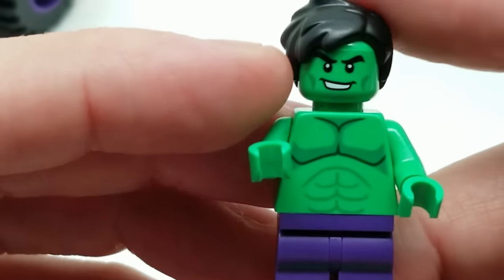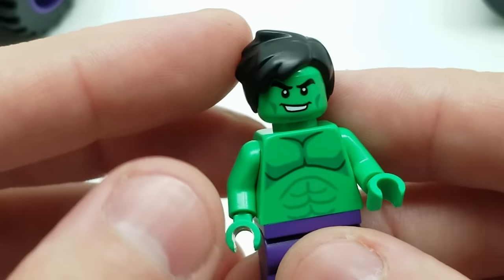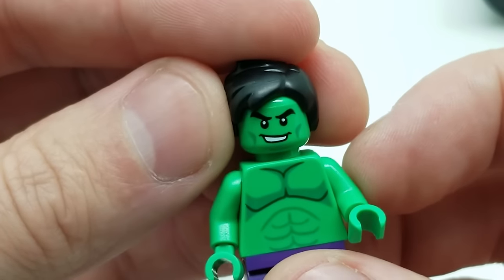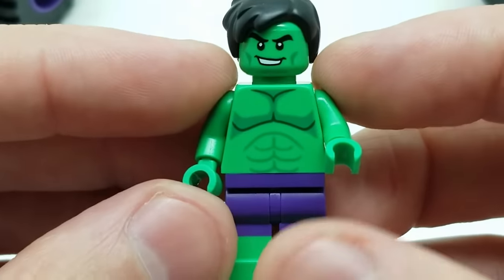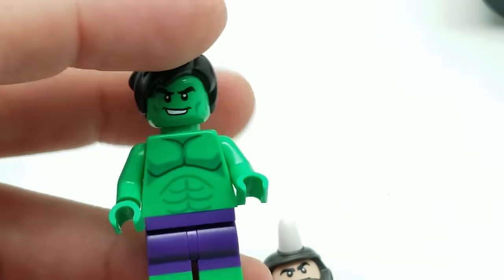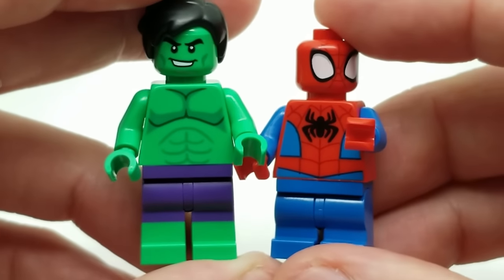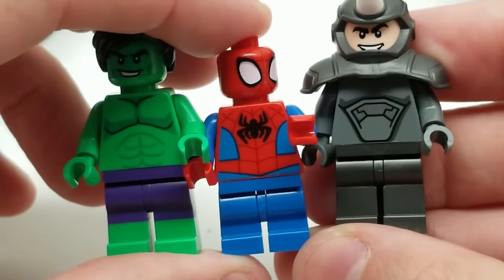Here's Hulk — he has modern-looking trendy hair, which is a little different, and two face prints: one with a smirk and one with angry eyebrows. He's got a buff body print and full-size legs, so Hulk and Rhino are full-sized while Spidey has the shorter legs. You can clearly see the height difference when you compare them.